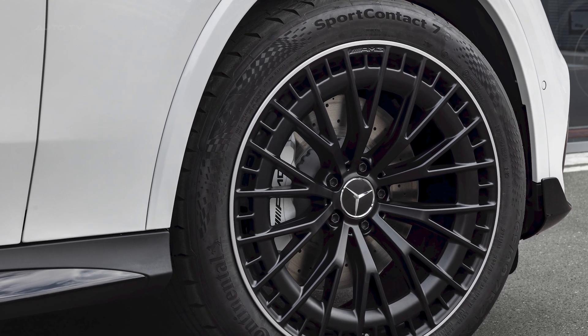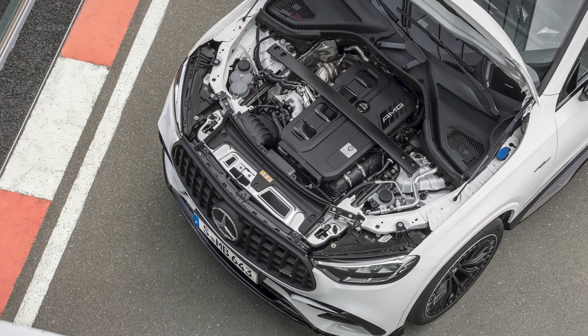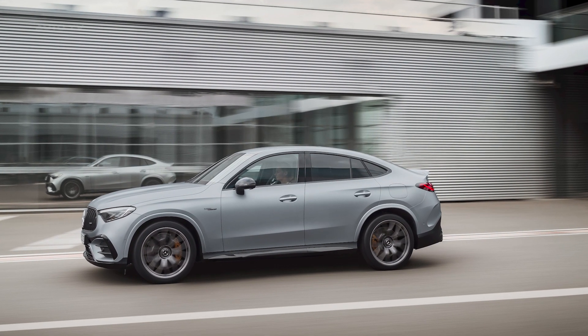Active roll stabilization, three-stage AMG speed-sensitive steering, standard rear axle steering, and an AMG sports brake system further contribute to its high performance and driving pleasure.